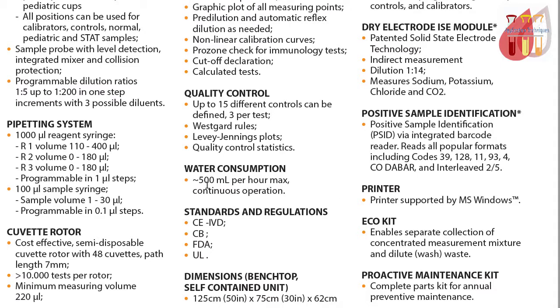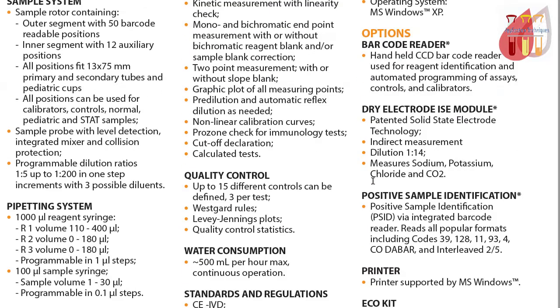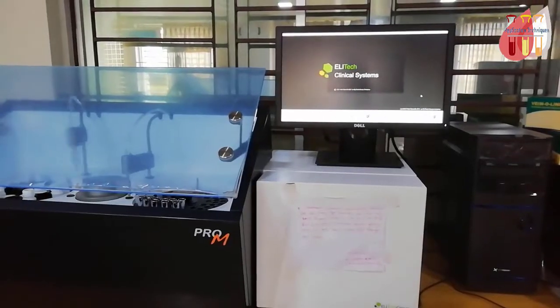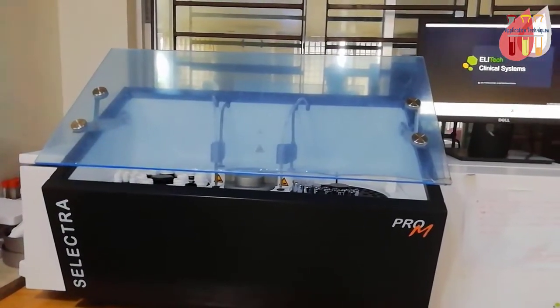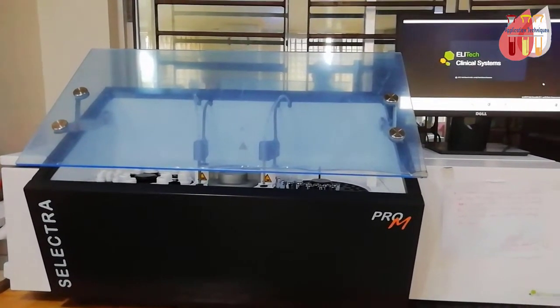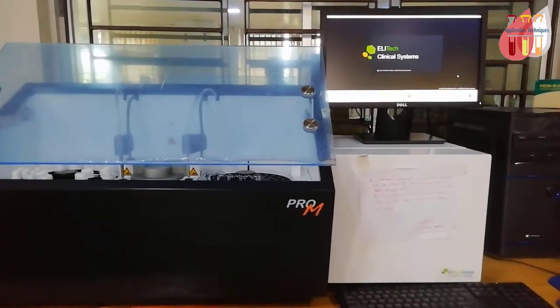Water usage is approximately 5 ml of distilled water per hour of machine operation. The machine is a full automated clinical chemistry analyzer, bench top, random access — the Selector Pro M.